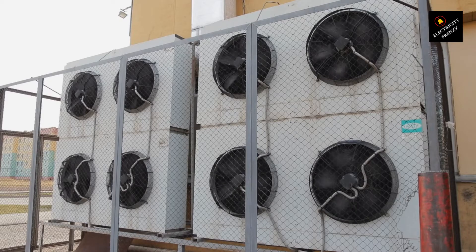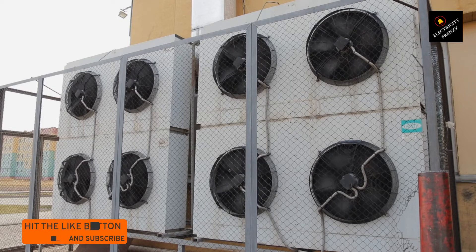Number three: compressor damage. The compressor is like the heart of your air conditioner. If it consistently operates at low voltage, it can put undue stress on the compressor, potentially causing damage. This can be an expensive repair or even require a complete replacement of your AC unit.